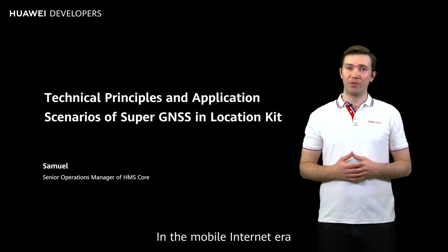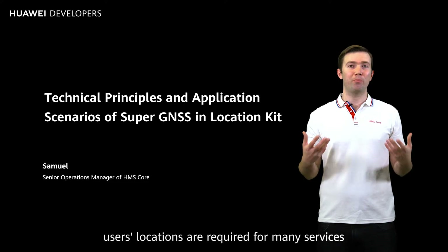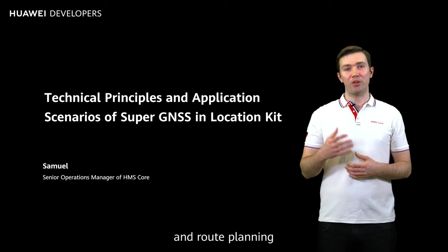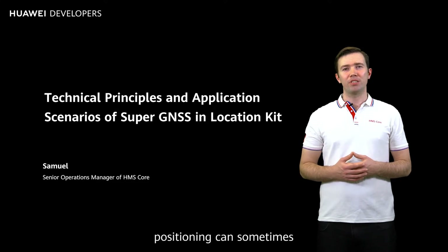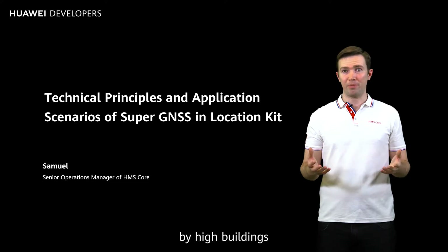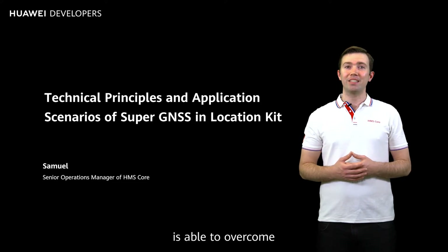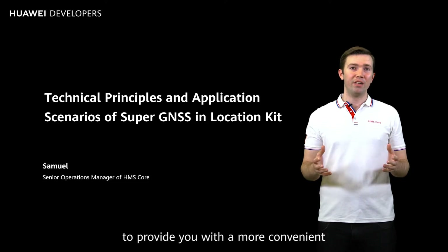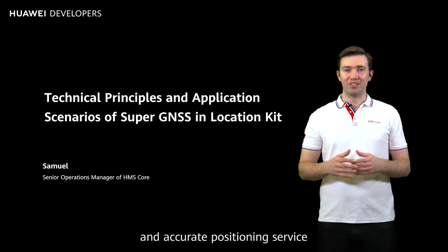In the mobile internet era, users' locations are required for many services like location sharing, nearby place search, and route planning. However, positioning can sometimes be inaccurate due to satellite signal obstruction by high buildings. Huawei Location Kit is able to overcome this using the Super GNSS technology to provide you with a more convenient and accurate positioning service.